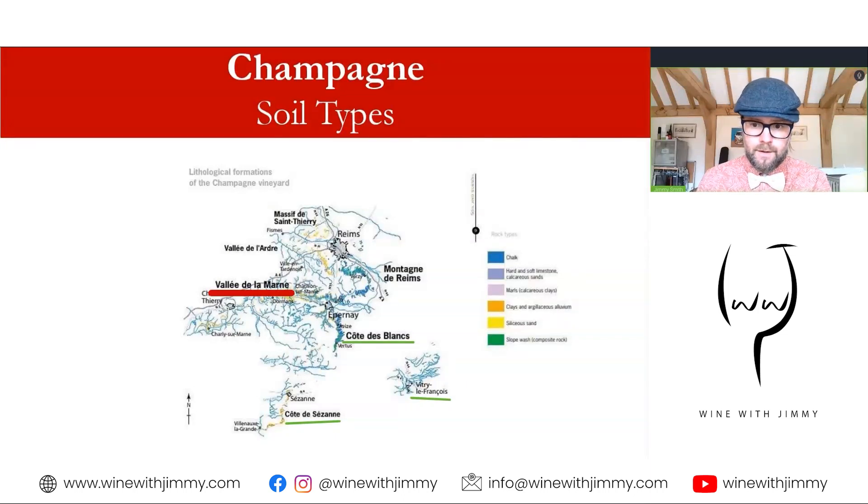Marl is found in the Vallée de la Marne toward the western point of the champagne region and in the surrounding hills around Reims. Marl is also found in the Côte des Bar area, about 70 kilometers to the south past the city of Troyes in the Aube department, bordering Chablis. That area is well known for Virgilian marl, formed during the Jurassic period — approximately 145 to 199 million years ago — from fossilized marine deposits in a small comma shape known as Exogyra virgula, which is where the 'Virgilian' name comes from.